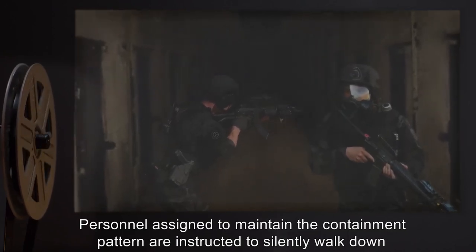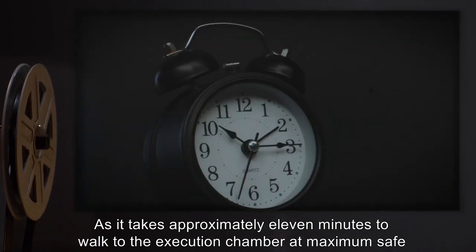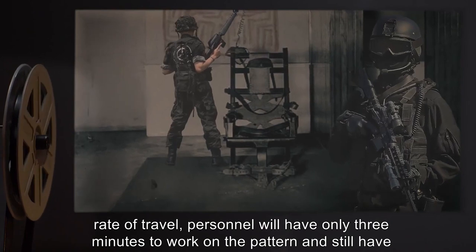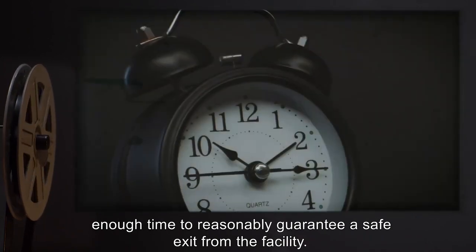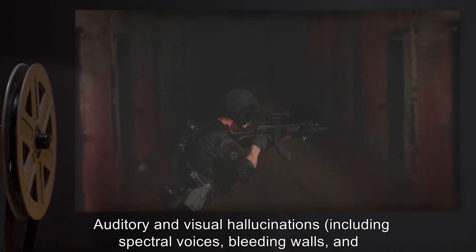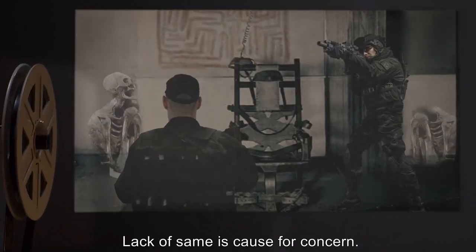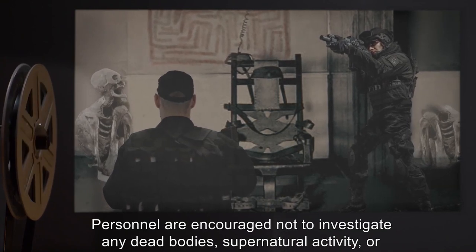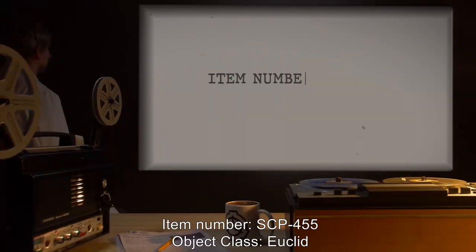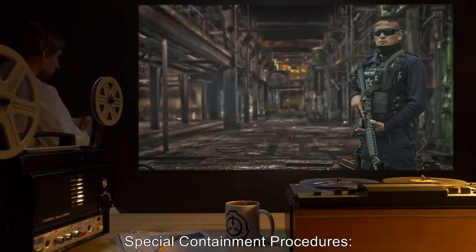Personnel assigned to maintain the containment pattern are instructed to silently walk down the center of the main hallway at a slow but steady pace. It takes approximately 11 minutes to walk to the execution chamber at maximum safe rate of travel, leaving personnel only three minutes to work on the pattern before needing to exit. Auditory and visual hallucinations including spectral voices, bleeding walls, and poltergeist activity are considered normal. Lack of same is cause for concern. Personnel are encouraged not to investigate any dead bodies, supernatural activity, or rotting remains.